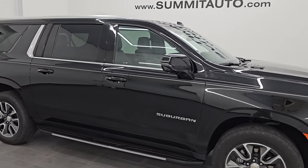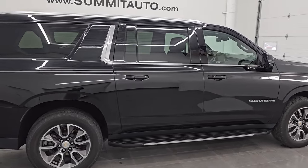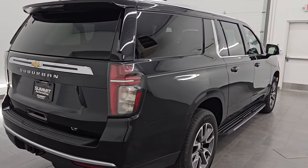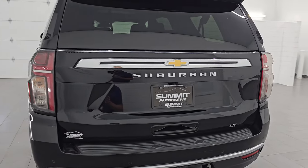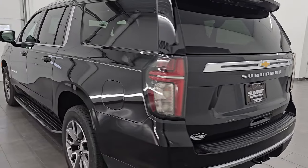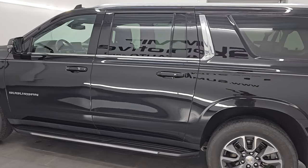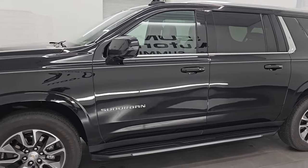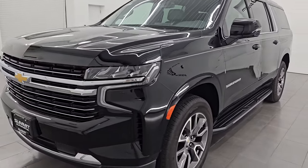Hey, this is Brett. I hope everybody's having a great day out there today. I am super excited to go over this ultra clean 2023 Chevrolet Suburban LT with the luxury package. This is stock number 14812Z. I'm here at Summit Automotive in Fonulac, Wisconsin — your new and used SUV headquarters. This 2023 Chevrolet Suburban has the 5.3 liter V8 gas engine.